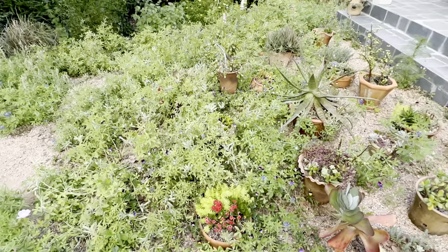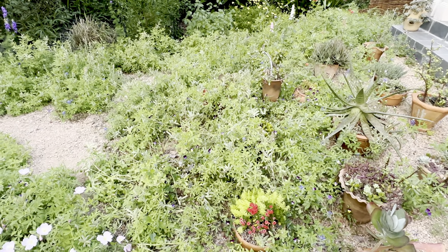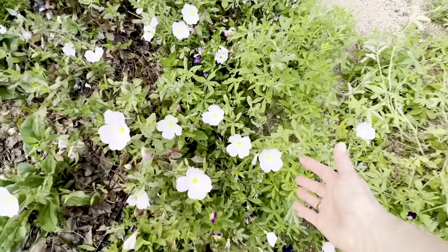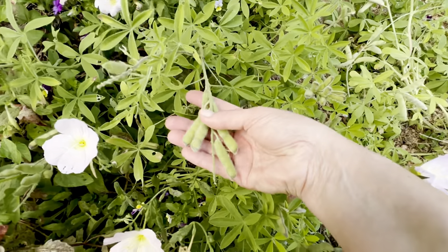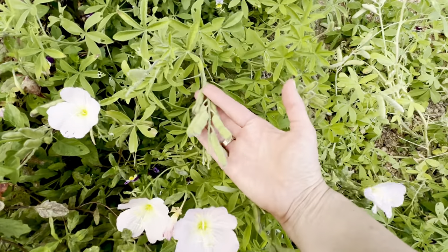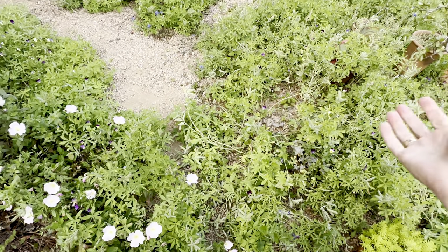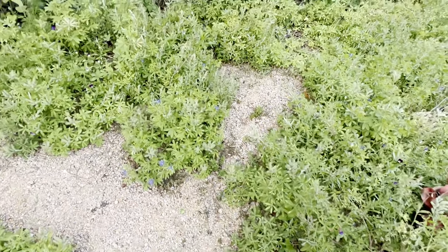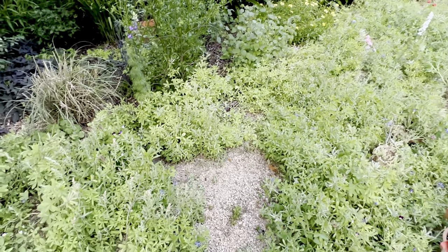My little pocket prairie — you can see all the bluebonnets have pretty much pooped out and I'm left with kind of a mess, but that's the way it goes. I've still got pretty evening primrose, but now I've got all these fuzzy seed pods for the Texas bluebonnet, which are the little lupins. They're so fun, but it takes like six to eight weeks for them to mature so I can crisp them up, save the seeds, and throw the plants into the compost heap. So it's going to look ratty, which drives me crazy, but it's worth it to save the seeds.